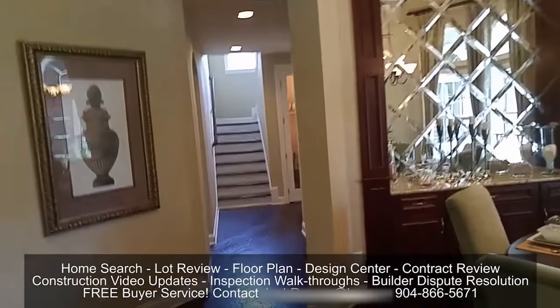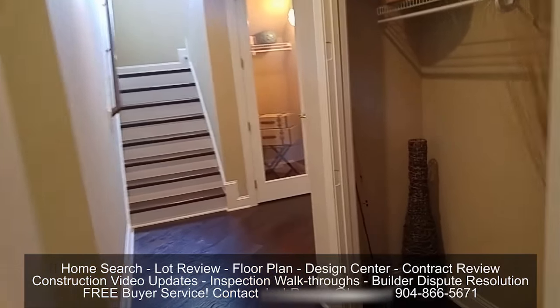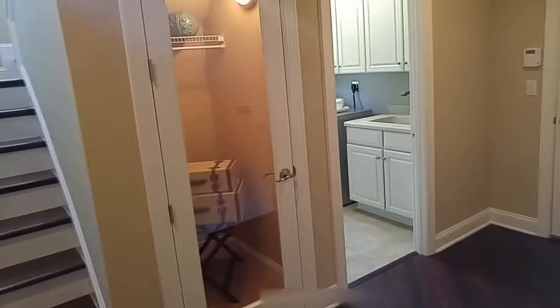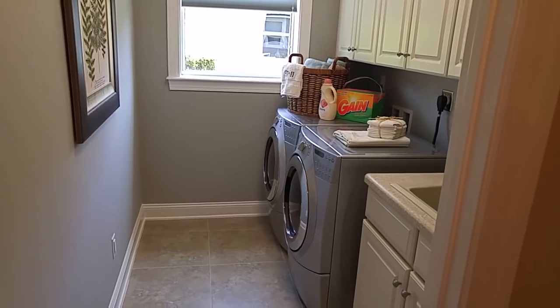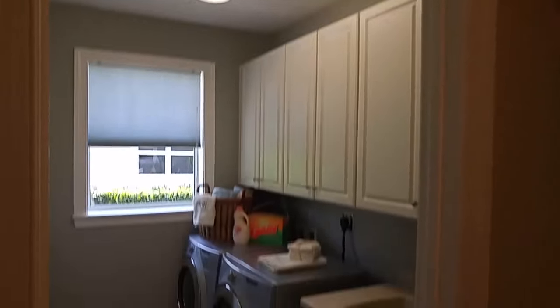I usually like to do three or four videos per model — one of the common areas, which is what we're doing now; one of the master bedroom; one of the upstairs; and then one outside. So to see all the other videos for this house, just be sure to search for that on my YouTube channel and the Coastal Oaks playlist.